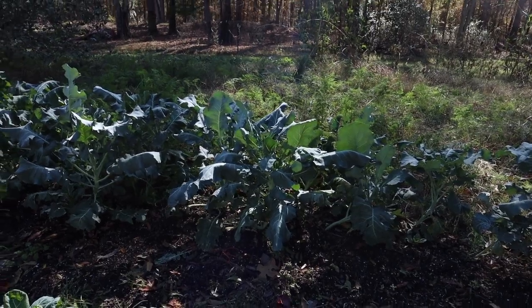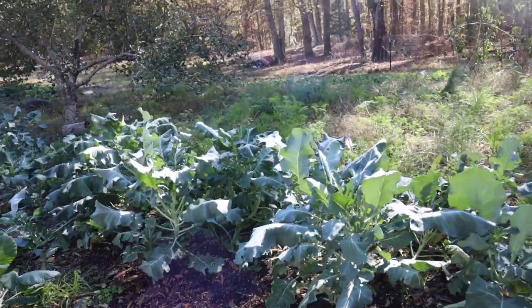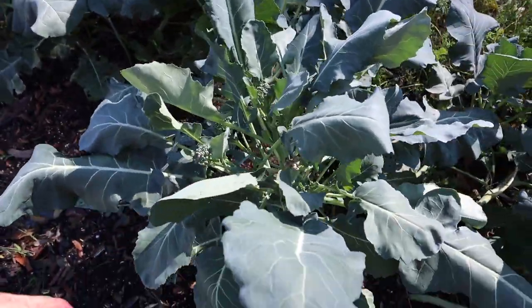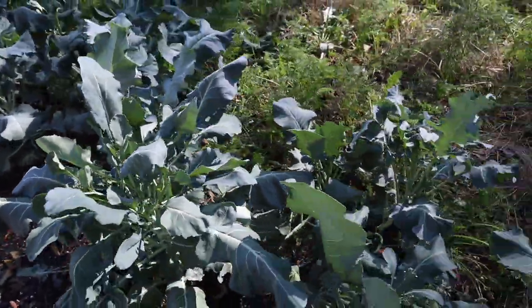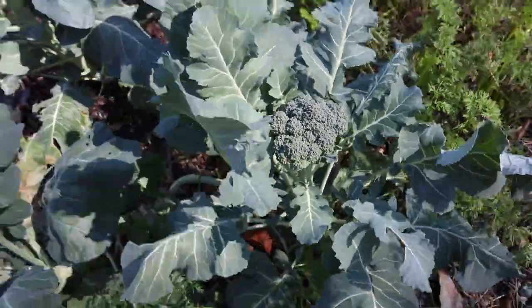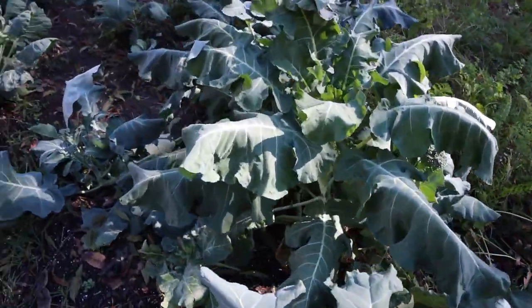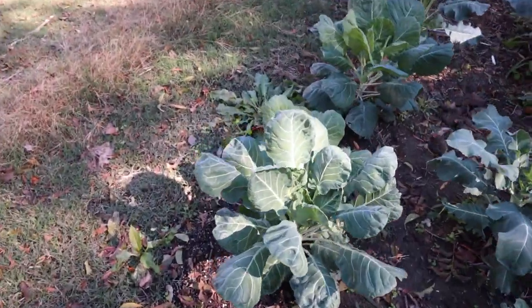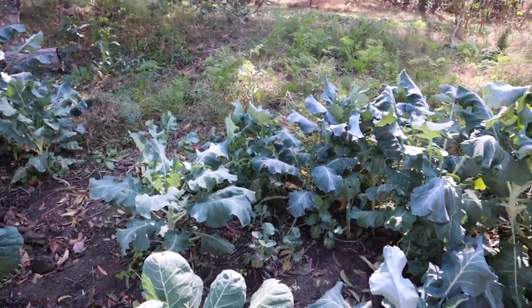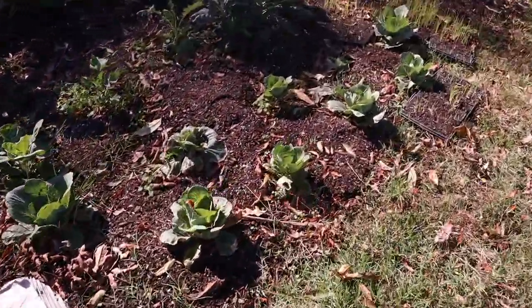You can see down here we have quite a bit of broccoli that the kids have been eating. They picked off the main head but it's sprouting new heads. I'm actually surprised it did this well because the pigs got out one day and got into the broccoli and ate most of it, but it came back pretty good.